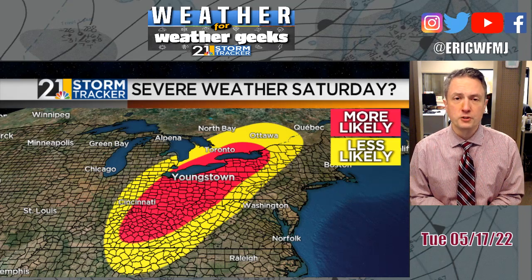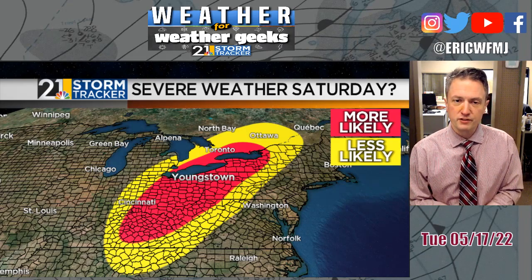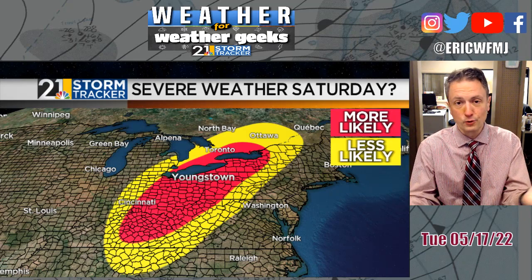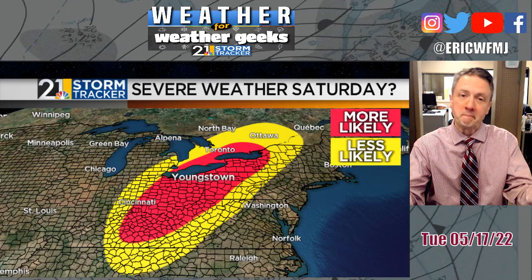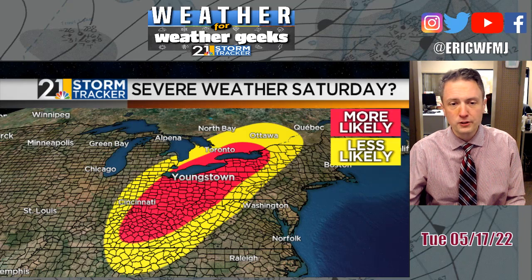Possible severe weather Saturday — but is it a slam dunk? No. In fact, the later that front arrives, if model trends continue to be slower and slower, that would decrease the chances of severe weather because we'd get out of that favorable time of day. If the front were faster and coming through around early to mid-afternoon Saturday, that would definitely increase the severe weather chances. But if the front is slower and the best ingredients don't try to come together until sunset or after, then while severe weather couldn't be ruled out, it would be a lower chance than if the front approached earlier in the day.